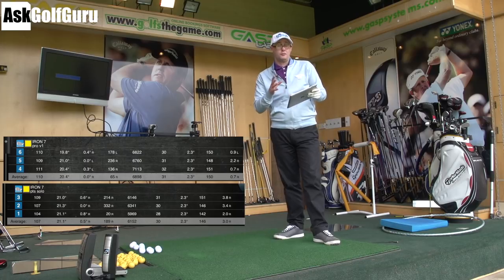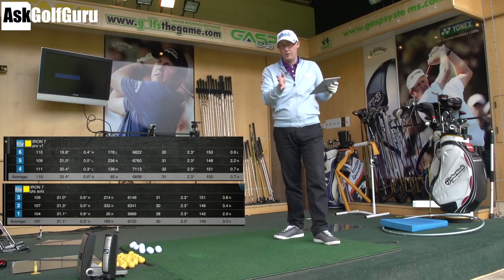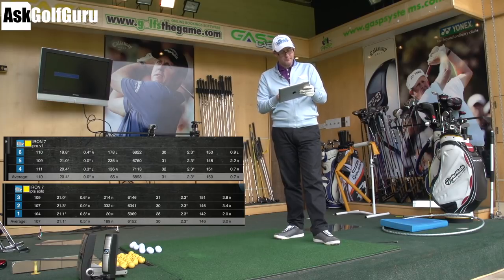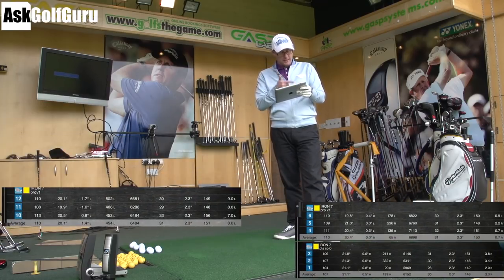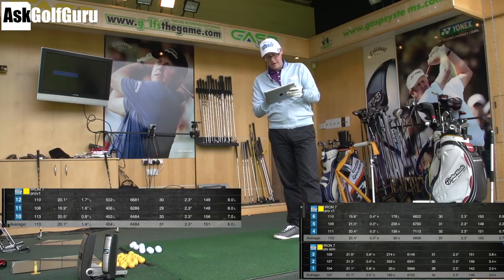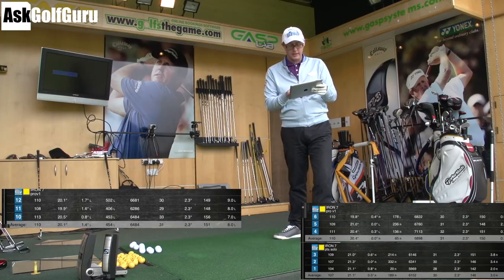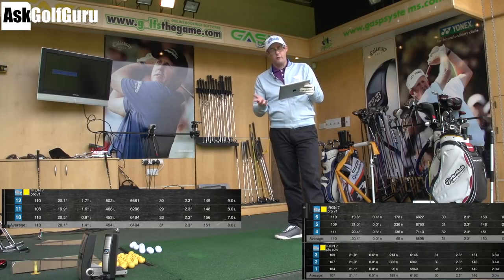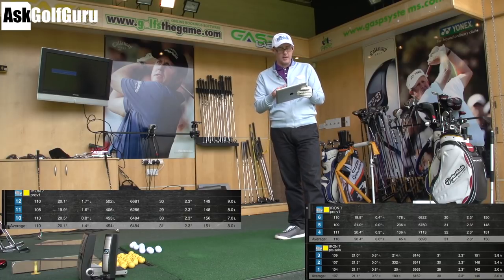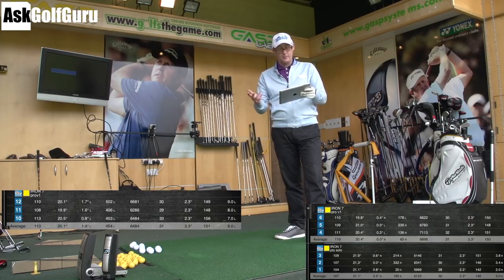I wasn't striking those first three so well — those were some of the first shots I hit. So as I went on I started to warm up and thought, let's do it again. So I went Pro V1 again: ball speed 110, so it stayed constant, launching at 20 degrees. Spin was 6,484 average, carrying 150 to 151 yards. Pretty much the same data as the other set of Pro V1 golf balls.